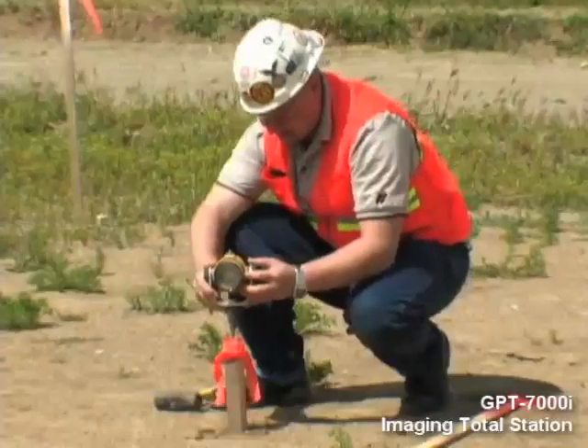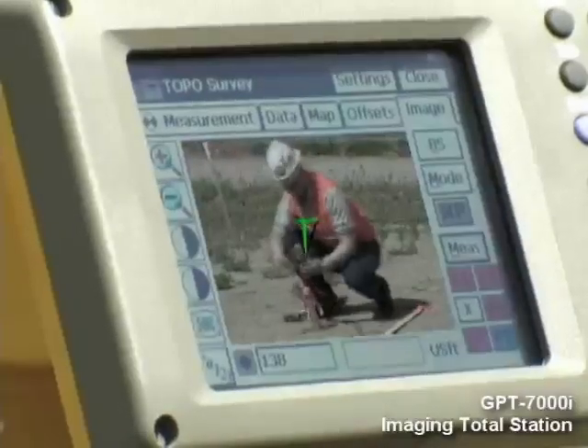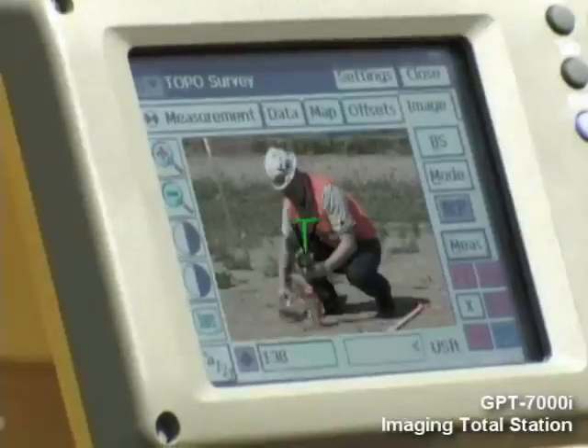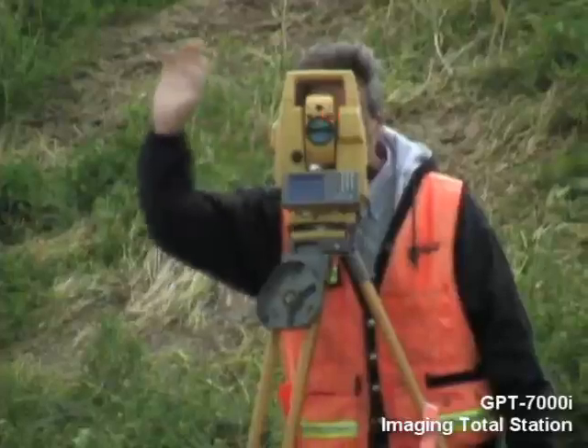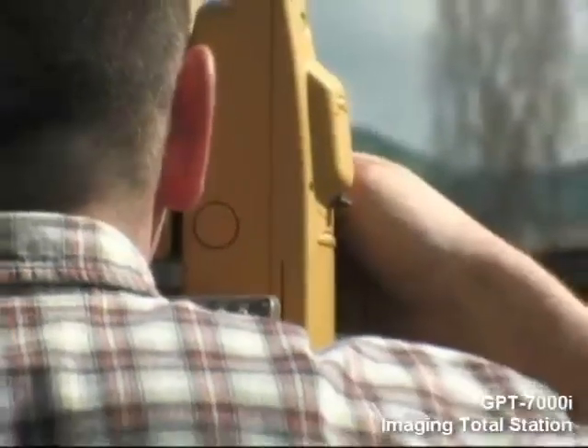After the stakeout of the design coordinates has been performed, the user can then have real-time visual confirmation that all of the design data has been staked out the first time in the field. The points change color from red to green after they have been successfully staked out.